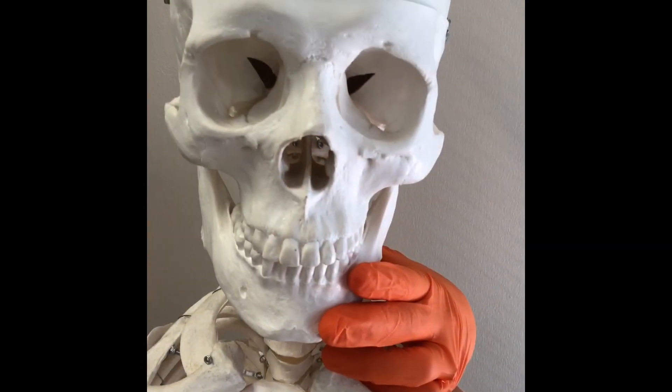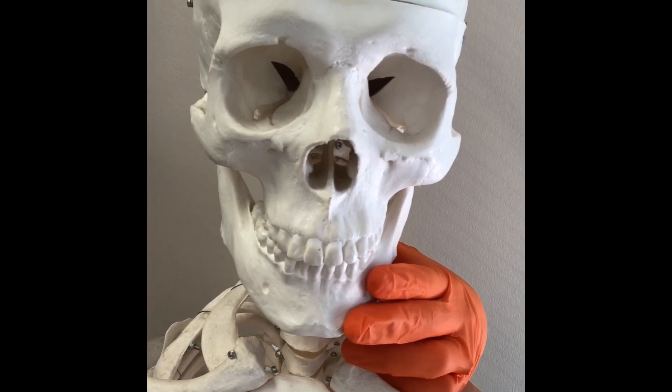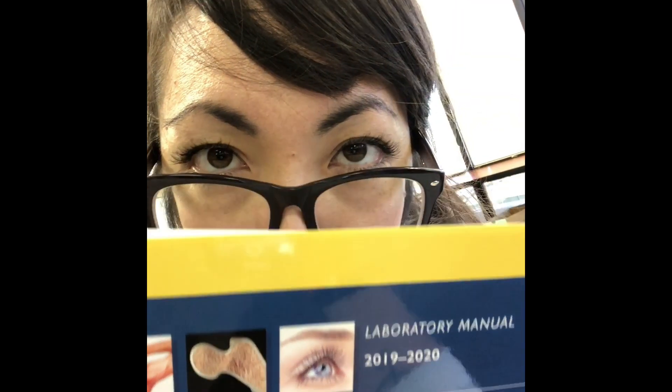Okay, so you're in anatomy and physiology — how do you survive this course? Study tip number one: study every day. Every day. Seriously, every day. If you guys don't look at this material every day, it's just going to go right out of your heads.